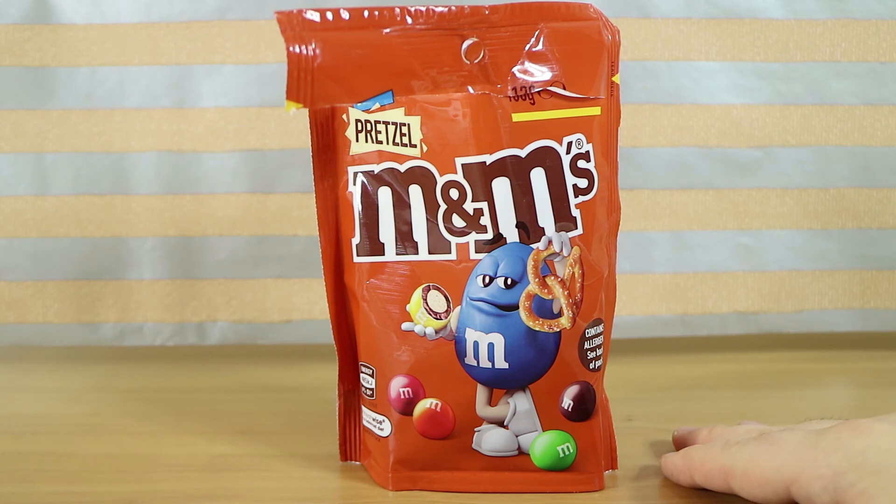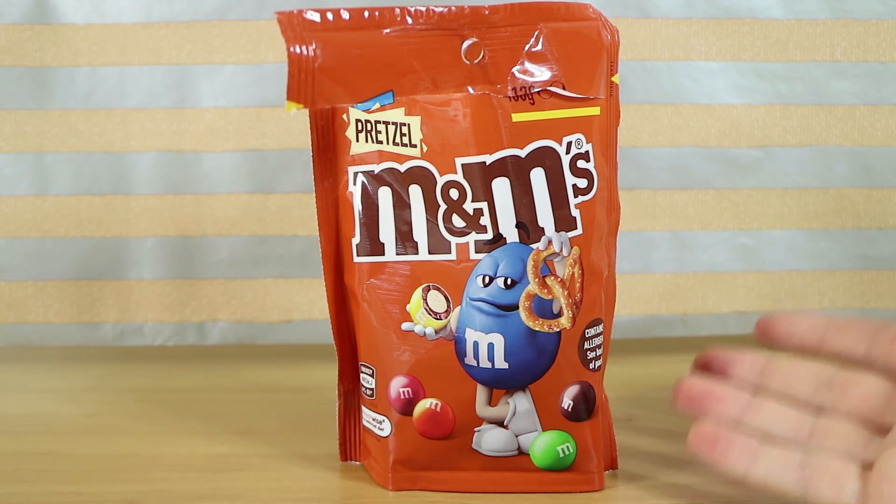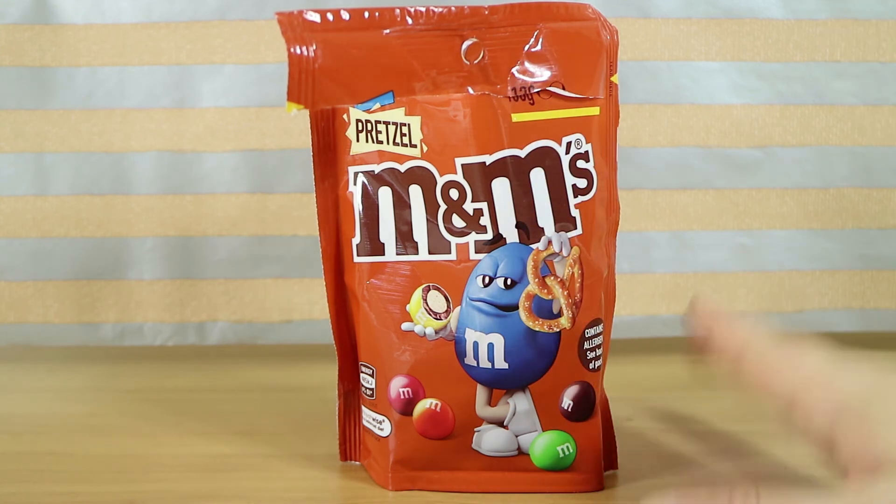Where did we find these, for anyone who is looking? Specifically Woolworths, but I also saw them in Coles in our latest shop. We shop at both sometimes, so they're at both of them. They're the major ones, and I'm sure they'll be available at other retailers as it comes along. Keep an eye out for them.